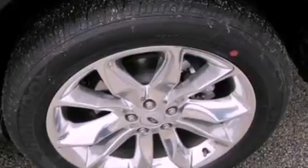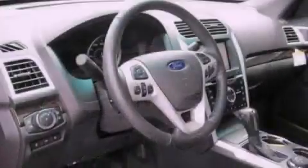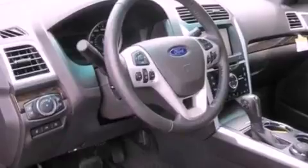Additional features include a rear spoiler, a security system, front fog lights, an anti-lock braking system, an auto-dimming rear view mirror, and roof rails.